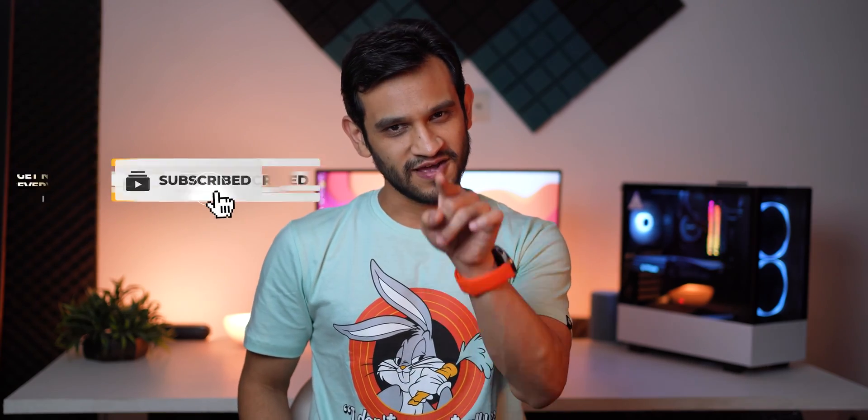Thanks for watching, guys. If you've got any questions, feel free to drop them in the comments section below. And as always, don't forget to hit that like button, subscribe to the channel, and hit that bell notification icon. I'll see you guys in the next one.